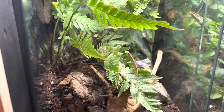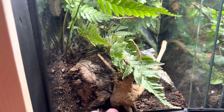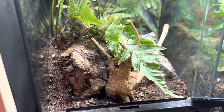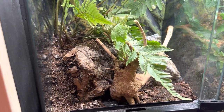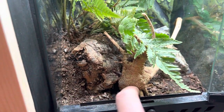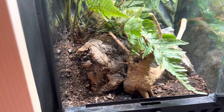Bioactive setups are the way to go for these guys — it helps humidity and promotes an overall healthy tank. We also have springtails in here, which helps control mold because of the high humidity. Anytime you have very saturated soil, mold can occur, and the springtails will actually eat those.